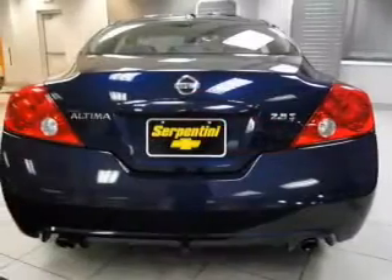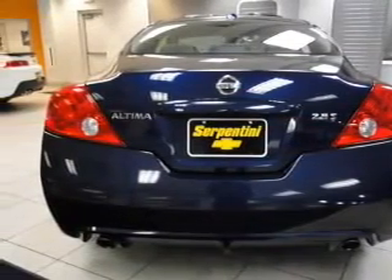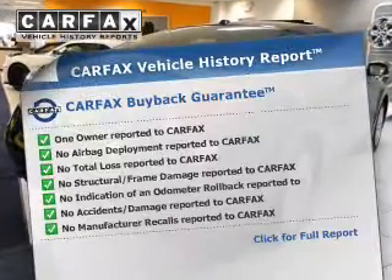Stand out from the crowd with premium wheels. You will appreciate the safety feature of anti-lock brakes. Let the sunshine in with a sunroof. Carfax has offered to provide you with peace of mind.